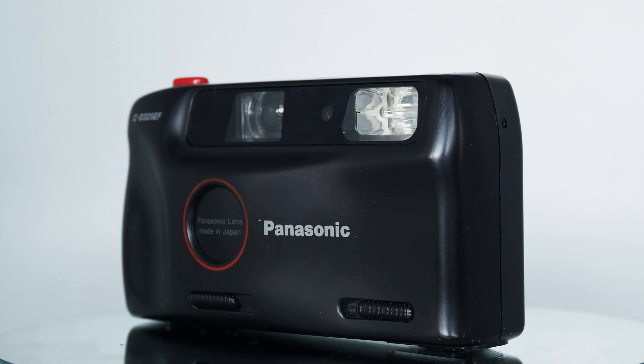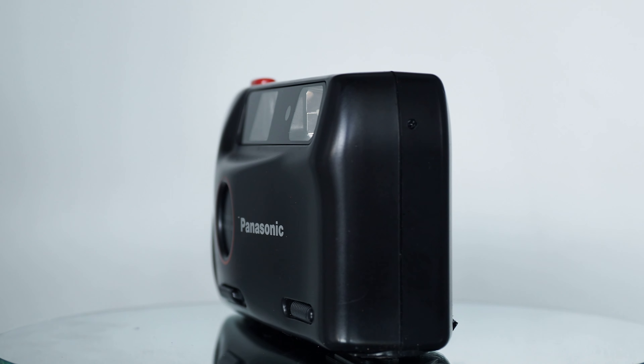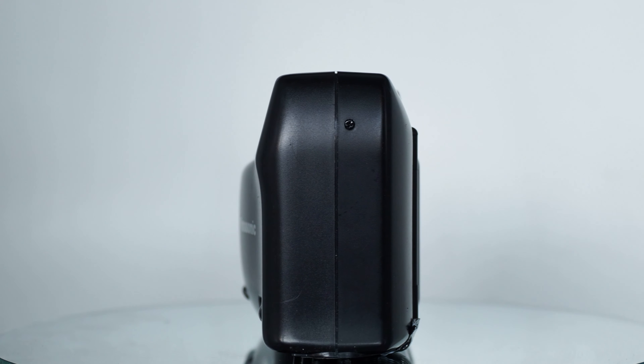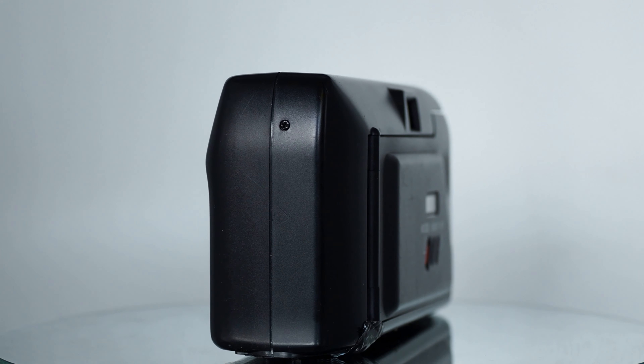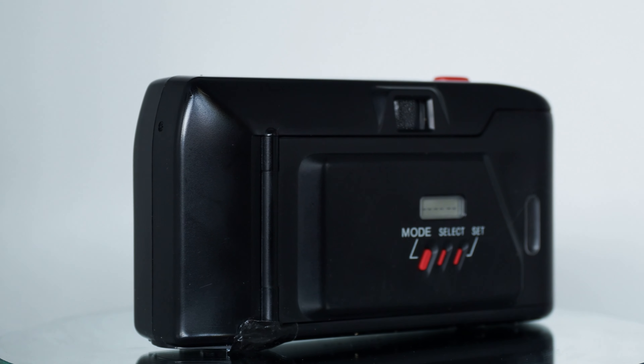G'day, this is a quick review video of a fixed focus Panasonic. I'll give you the model number in a moment — D32C35EF — with a quartz date back on it.